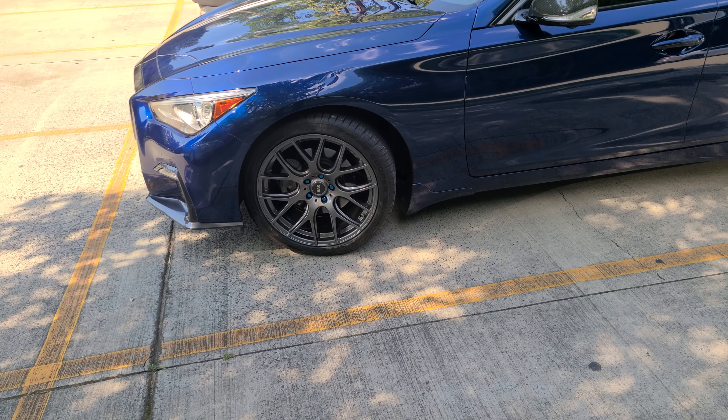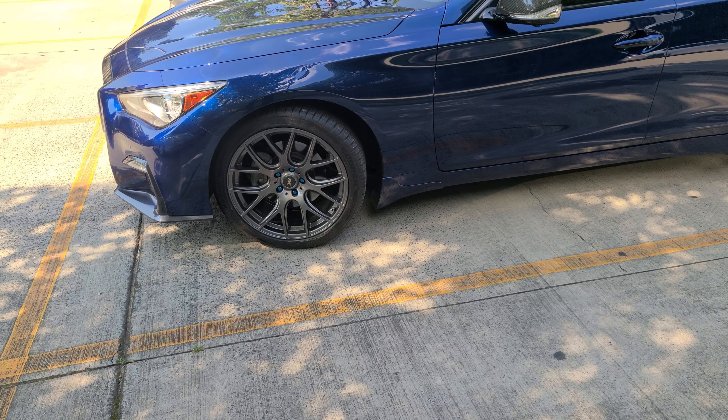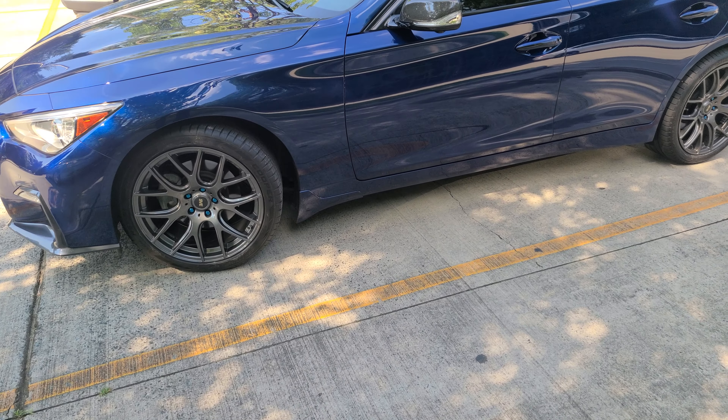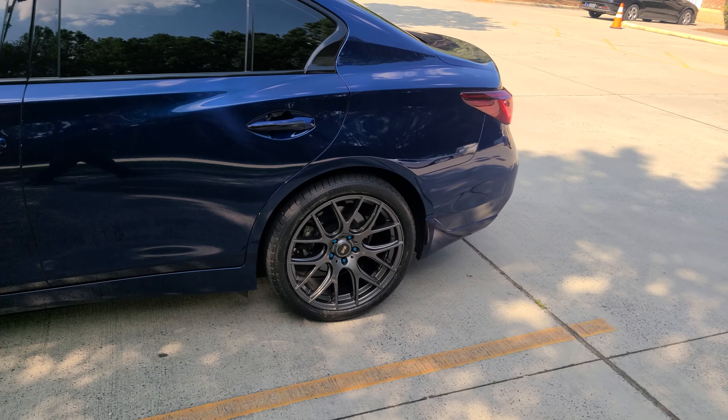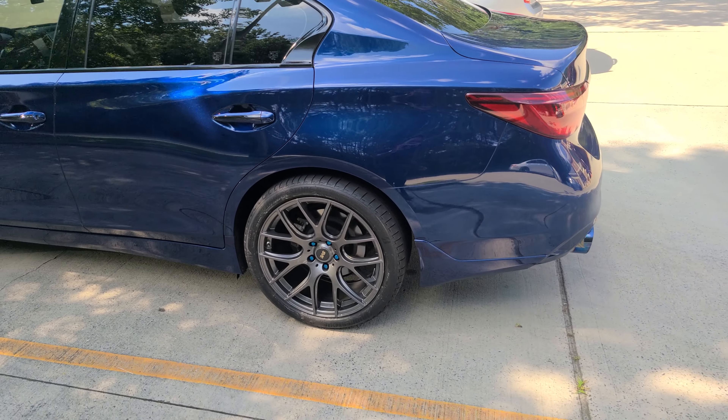I'll get sport brakes on here as well — I'll probably paint those myself, actually make that a DIY project. Going for a metallic copper color. That's it, that's how the car is sitting.